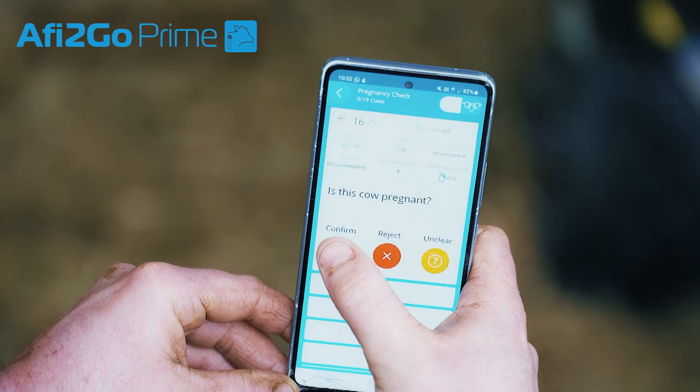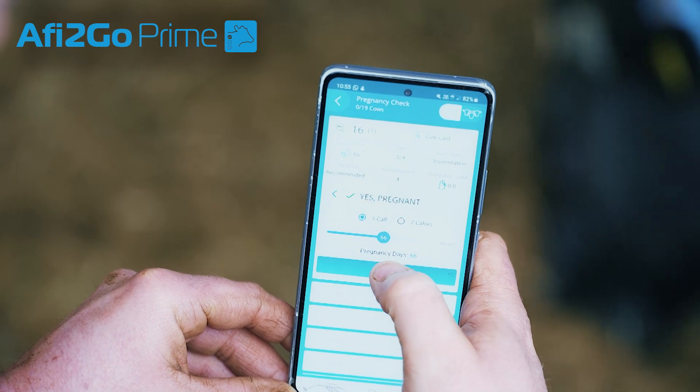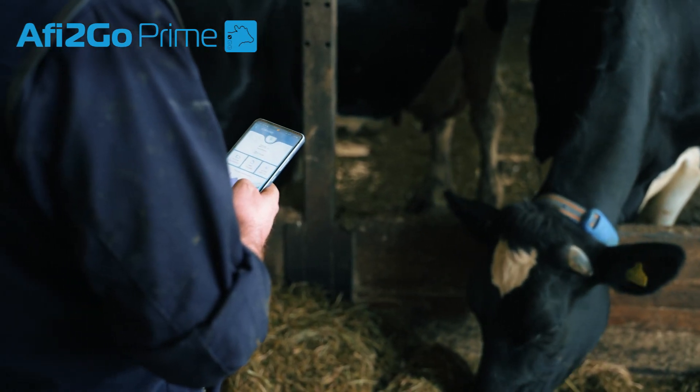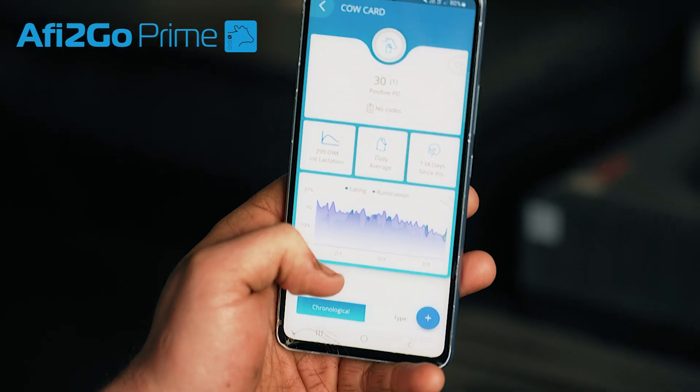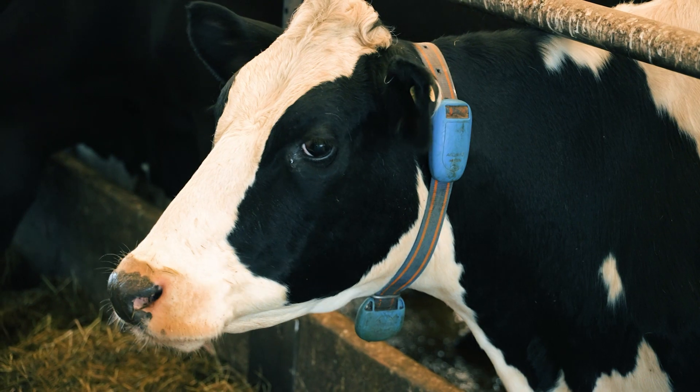I've had the Prime app installed on my phone since the start of the installation of AFI milk. The best thing is I can do everything on the move and spend less time in the office, which results in more time with the cows. The features I use on the app the most is the heat detection, detecting sick cows, and being told when to dry the cows off. It's just a pocket encyclopedia of the cows.